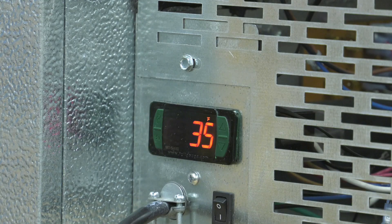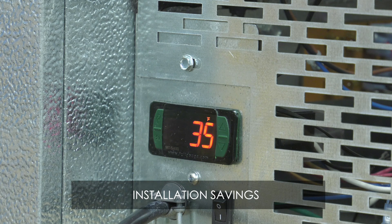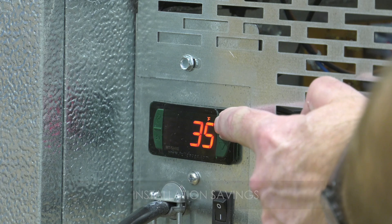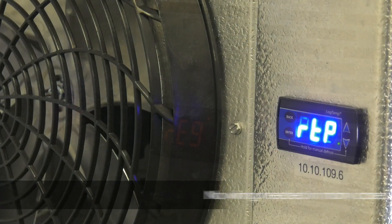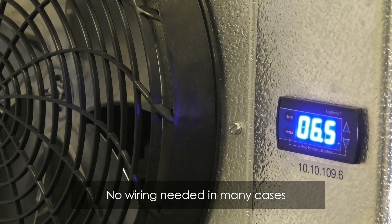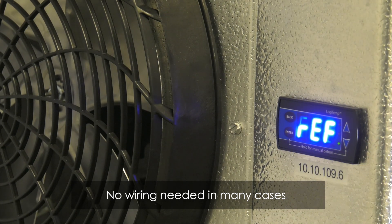Installing a Logitemp controller is simple. In fact, on RSG self-contained refrigeration systems, it's factory installed as a standard component. And with applicable remote refrigeration systems, no wiring is needed between the evaporator coil and condensing unit in many cases.